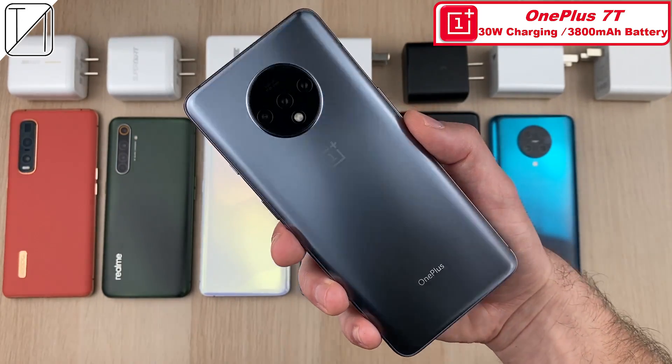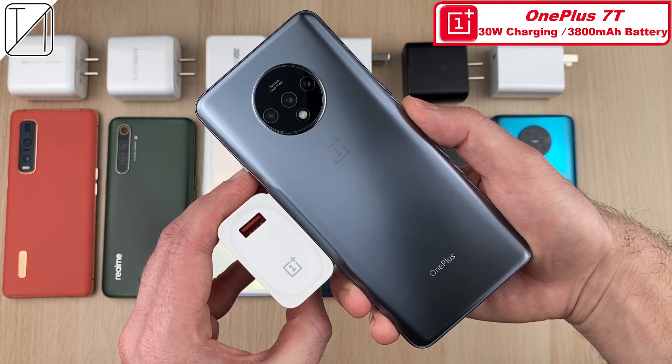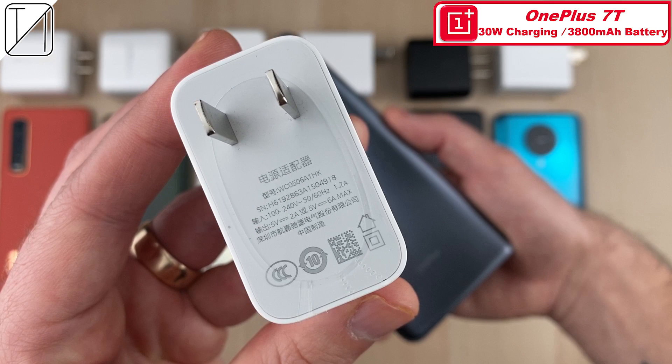That's the second biggest battery of the bunch. The smallest battery belongs to the OnePlus 7T with a 3,800 mAh battery and the slowest 30 watt charging, with a warp charger included in the box.